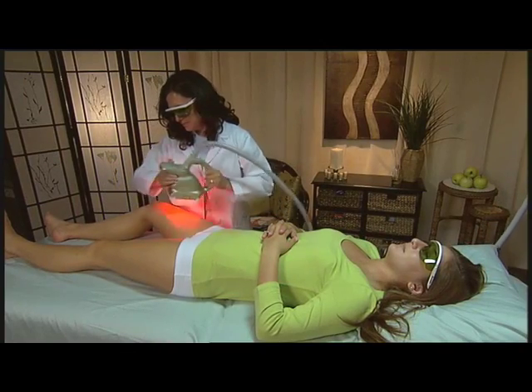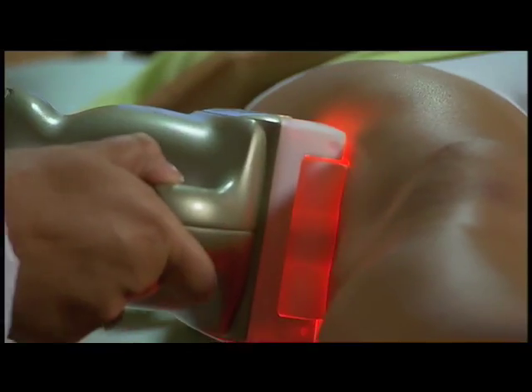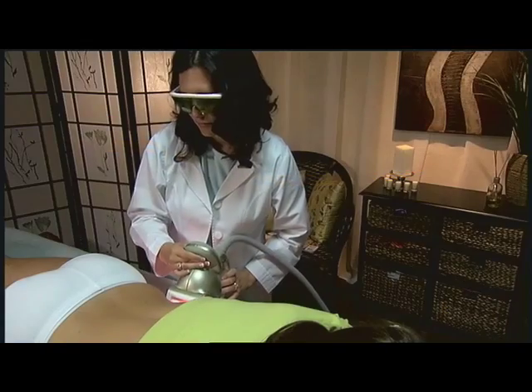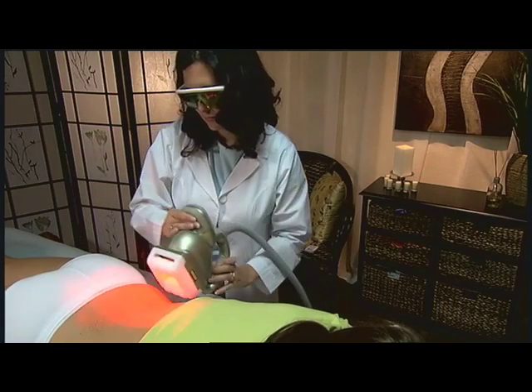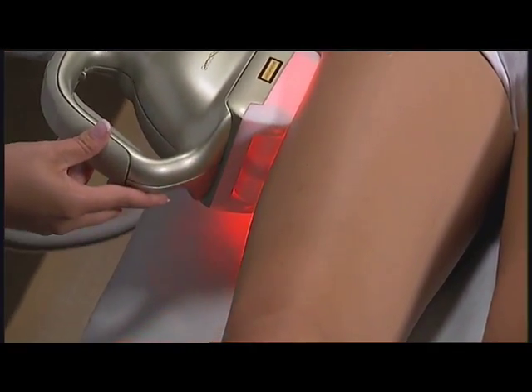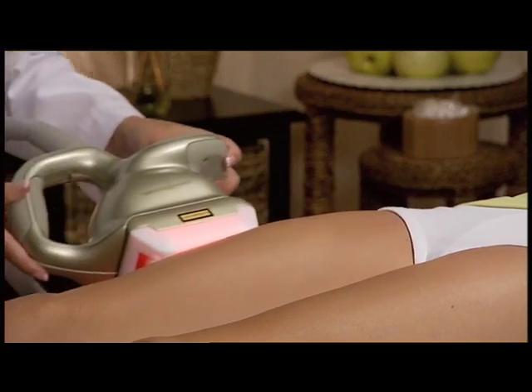But now, there's a new way to treat cellulite safely and effectively. It's called Smooth Shapes from LMA Medical. It's a new, non-invasive, painless treatment designed to promote healthy tissue and to yield smoother skin with lasting results.